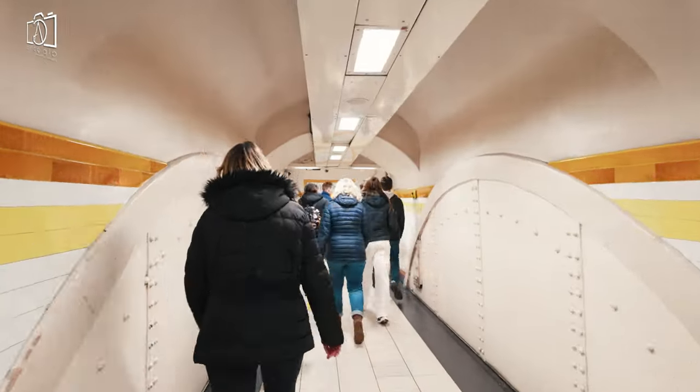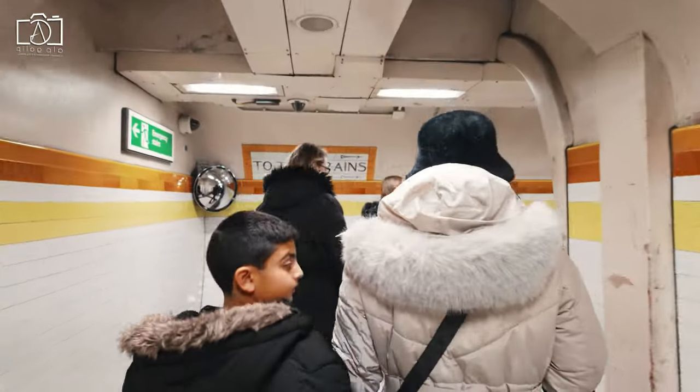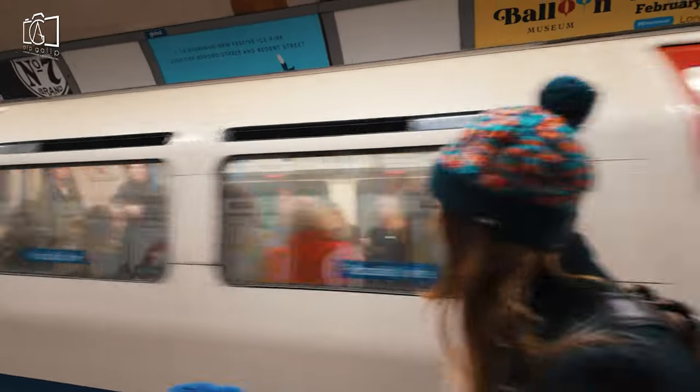Getting to Covent Garden is quite straightforward due to its central location in London and excellent transport links. The easiest way to reach Covent Garden is by the London Underground. The Covent Garden tube station is on the Piccadilly line and is just a short walk from the main market and attractions.